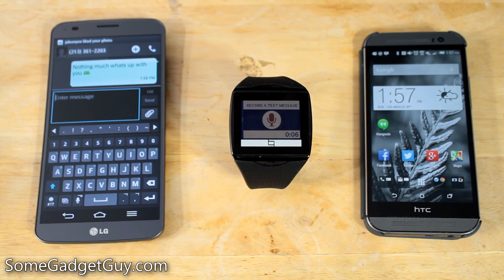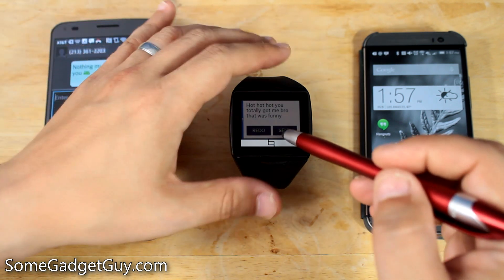Ha, ha, ha. You totally got me, bro. That was funny. It came back as 'Hot, hot, hot.' Close enough — let's send it.